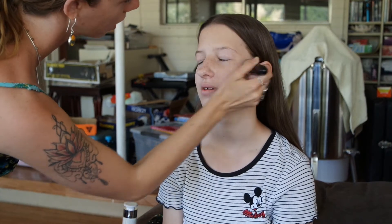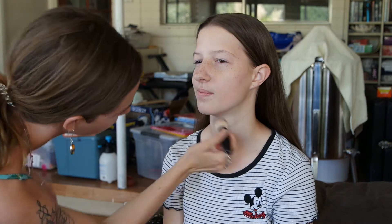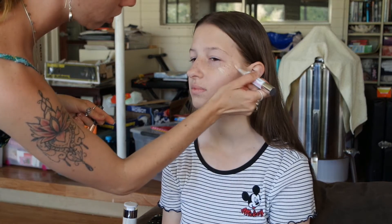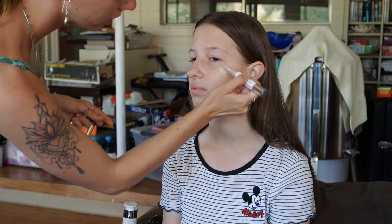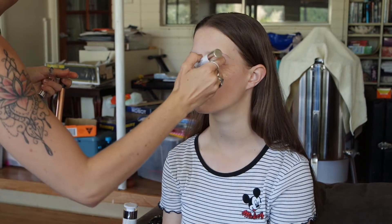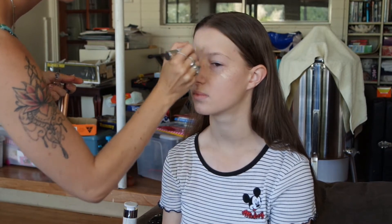This is the BB cream in luminous light — she likes the SPF properties in this foundation. I'm doing a very sheer application because she has such beautiful youthful skin, just creating a slightly more even skin tone while still letting her freckles pop out. Now I'm taking the illuminating wand, which is going to add that extra dewy, glossy, youthful finish, just enhancing her skin.